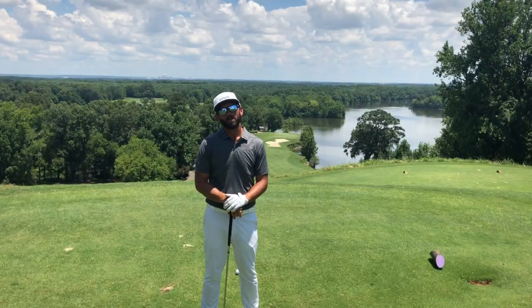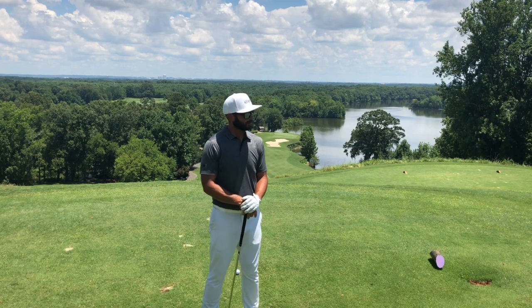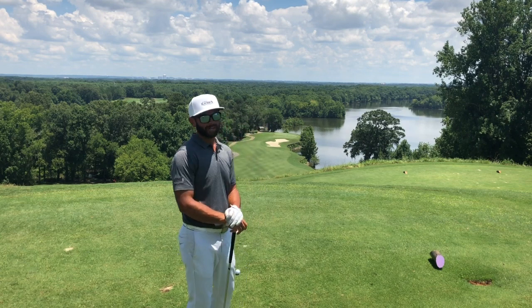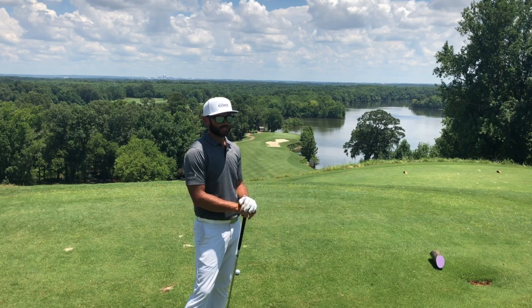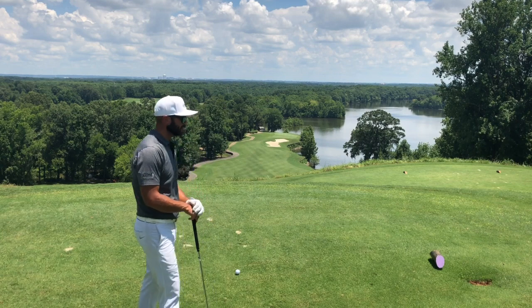Hi, I'm Robbie Blackwell with the Robbie Blackwell Golf Academy at the Robert Trent Jones Capitol Hill Golf Course in Prattville, Alabama. We are here on the number one hole of the Judge course. There are three 18-hole courses out here: the Judge, the Senator, and the Legislator. The Judge is known for its first hole playing alongside the Alabama River that you can see in the background.